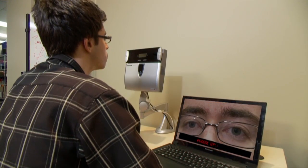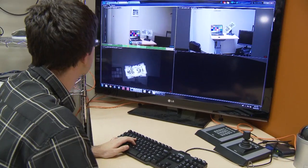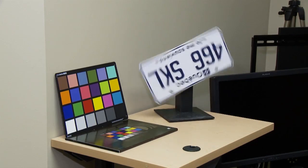Biometrics — automated technology for identifying people — will be part of the border of the future. Enhanced video technology will mean sharper eyes at border crossing points.